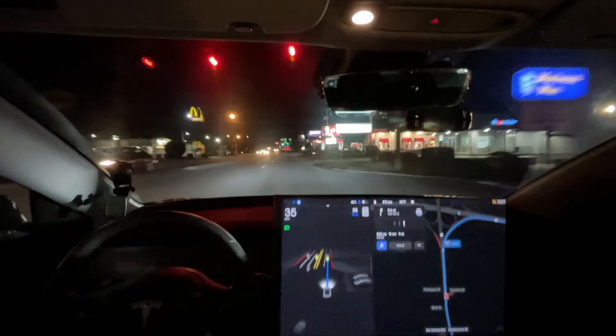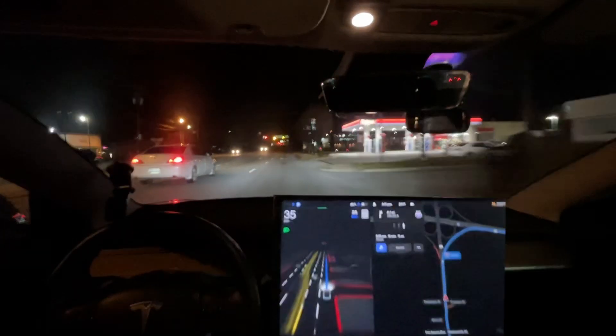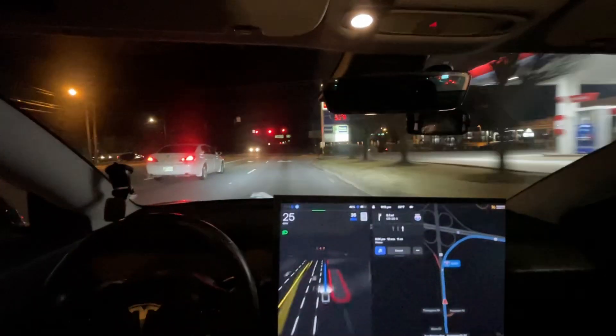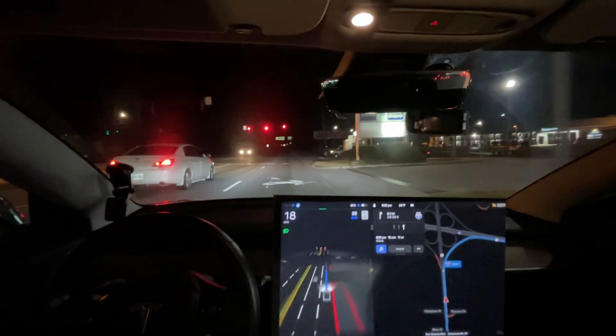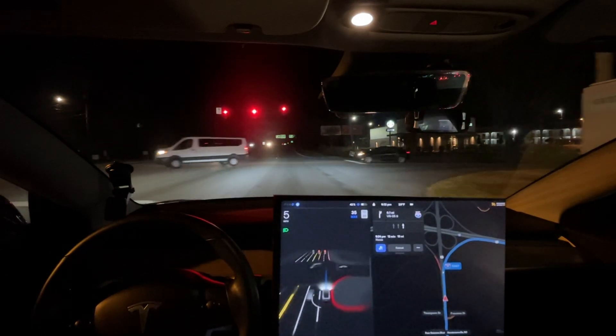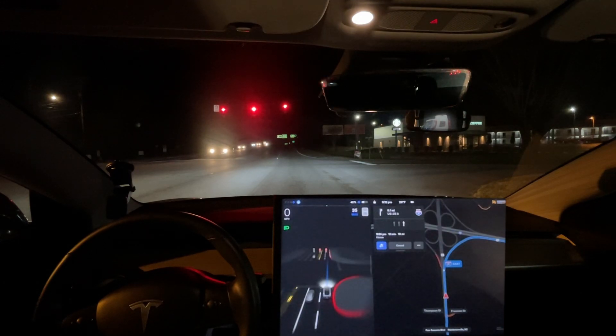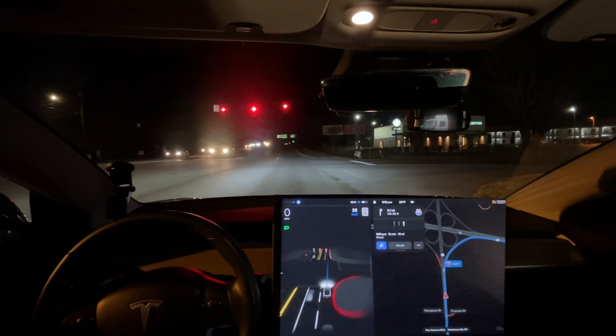That's good — it went through that yellow light, which is exactly what I would have done. Now this one it should already be slowing down for. I like to try and find at least one thing with each update that seems better, and that's something that has consistently been better with 10.10: it has better predictions of traffic lights — specifically yellow lights. It is definitely better at predicting when it should be stopping or slowing for yellow lights.